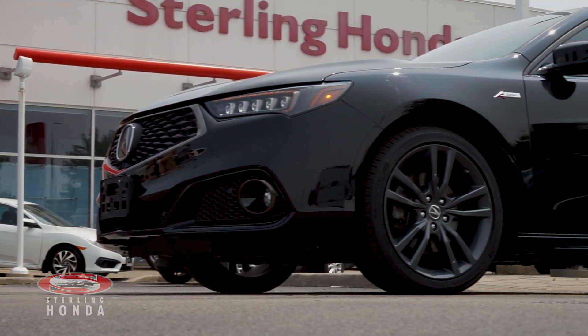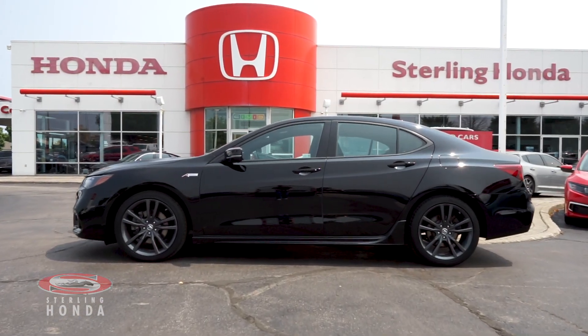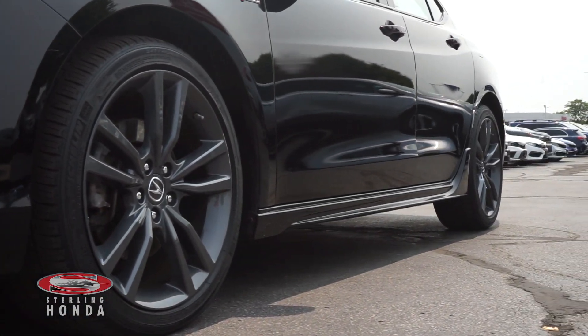It sports an all-wheel drivetrain. Moving down the side, the crystal black pearl paint job is immaculate and the chrome trim and badging shines. It comes with 19-inch alloy wheels.